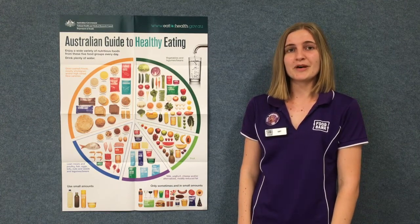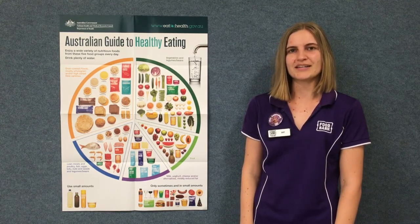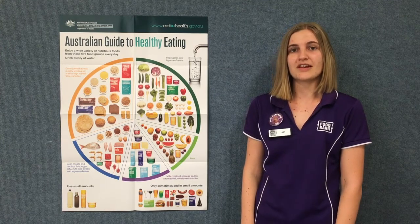Hi everyone, I'm Amy, one of the public health nutritionists from Foodbank WA.